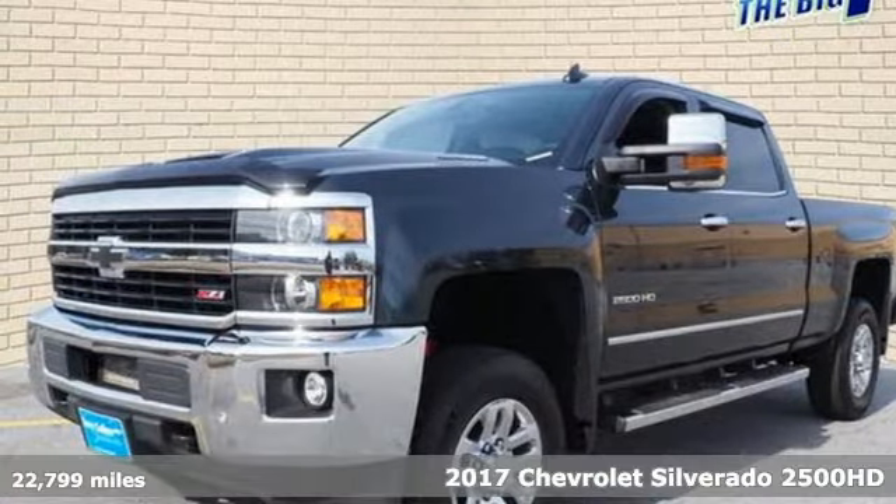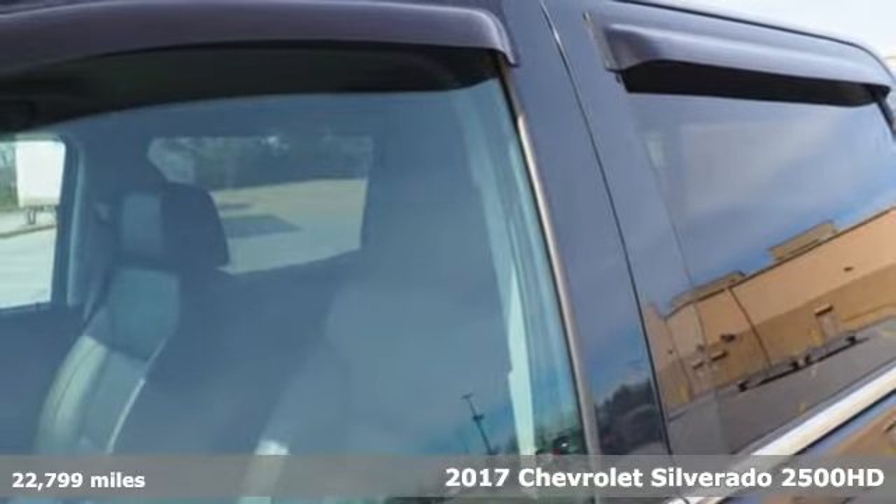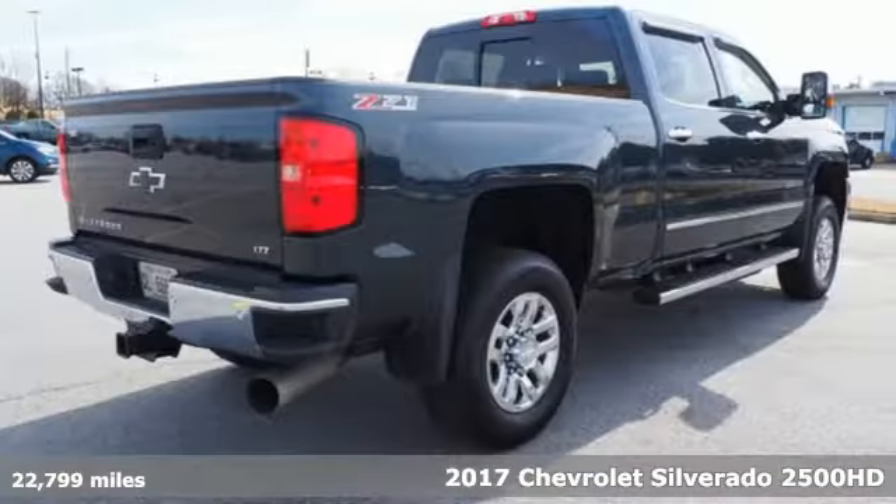Here's a 2017 Chevrolet Silverado 2500 HD. When your job calls for muscle, this truck over delivers.